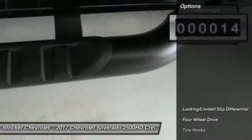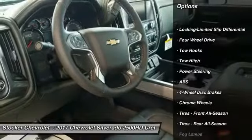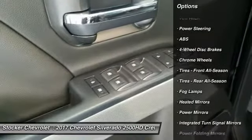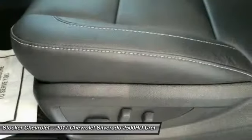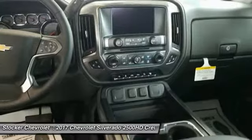Here are some of this vehicle's great options: anti-lock braking system, stability control, traction control, remote engine start, power passenger seat, steering wheel audio controls, keyless entry, backup camera, tow hitch, and leather wrapped steering wheel.